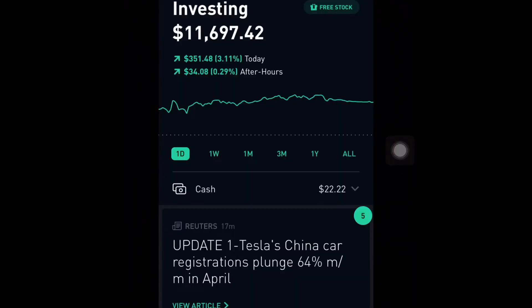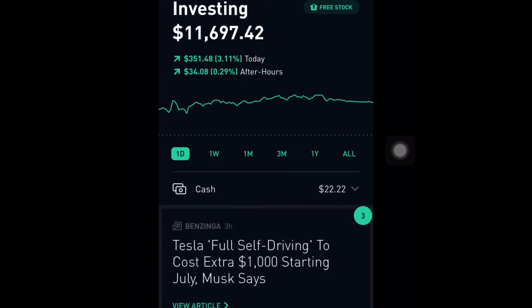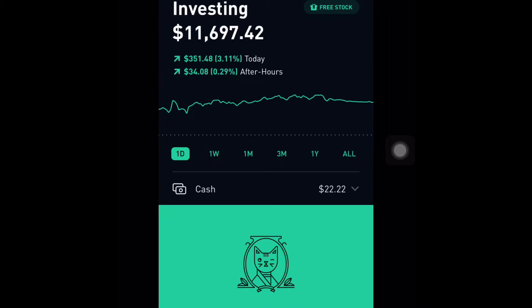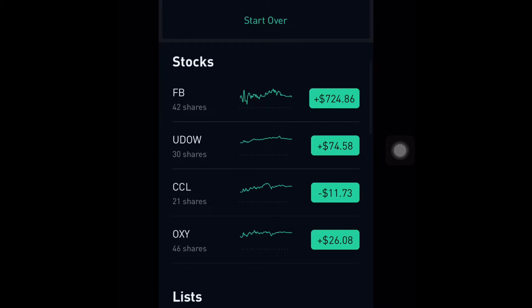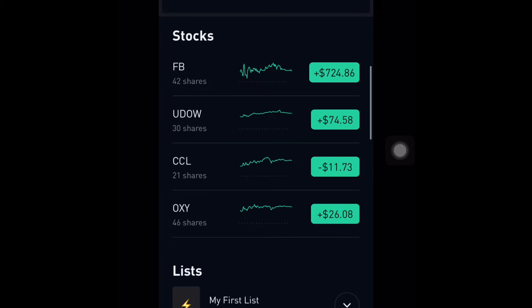Right now the portfolio is valued at $11,697 — almost $12,000 — and it has been doing really well, especially through this whole virus situation. As the economy recovers it has been performing strongly. My biggest position so far is Facebook. Right now I'm holding 42 shares of Facebook.